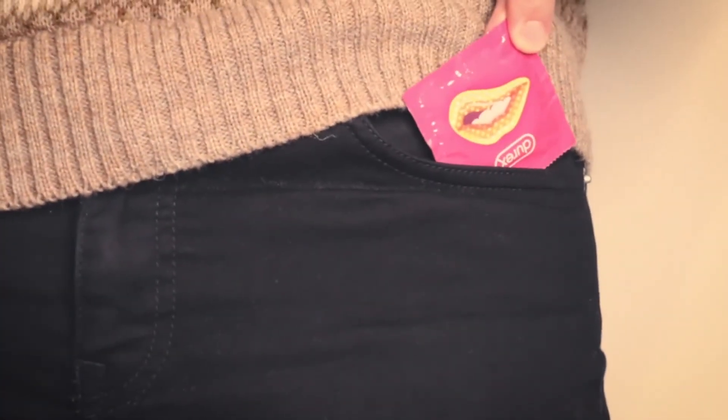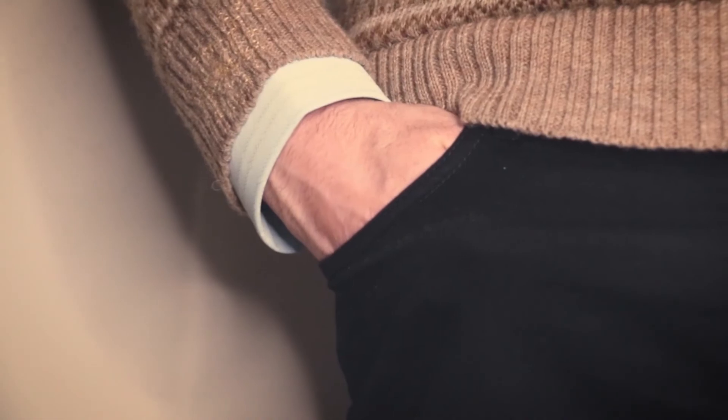You've got to do the pre-sex checklist. Clothes — check. Condom — check. Lube — yes, you've covered your whole body in lube — check, check.